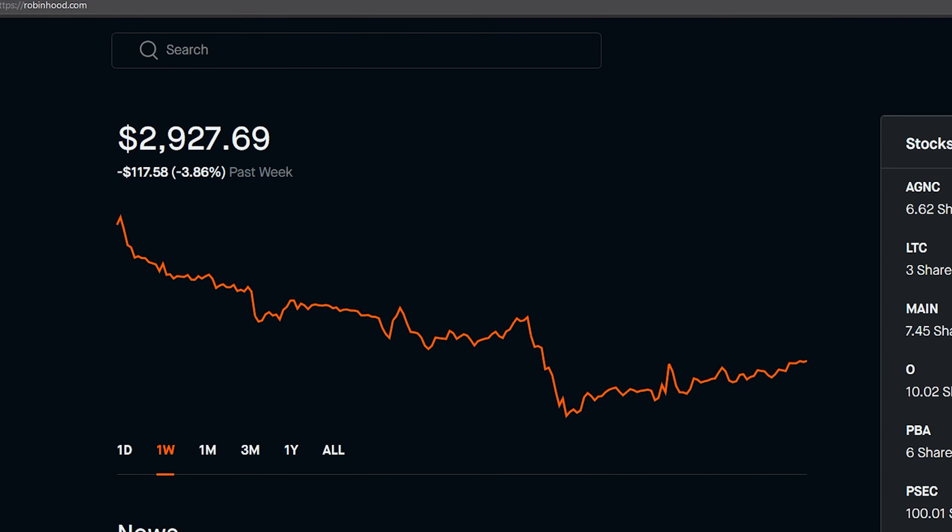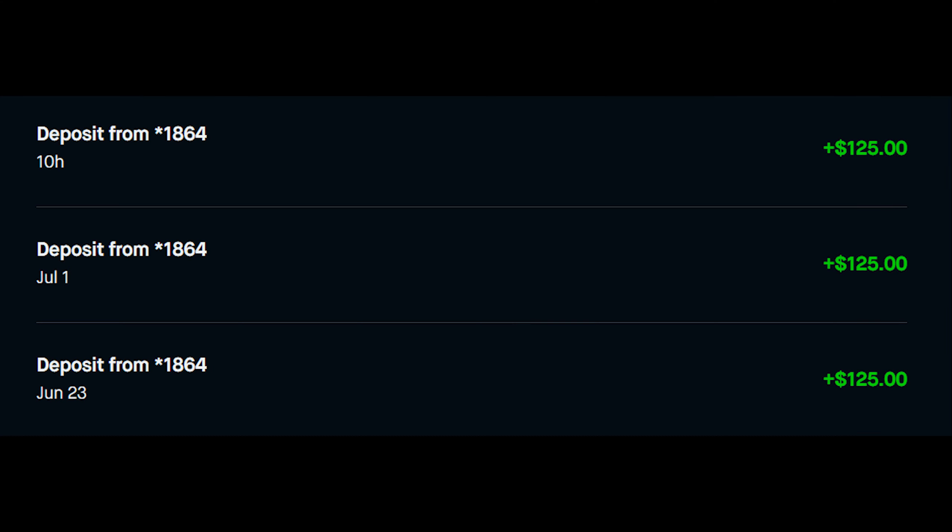Before we get to our purchases, I just want to acknowledge that we are in a red week. Overall, the market's pretty much been selling off. I attribute most of that to all the uncertainty due to this virus. Really not a big deal to me — I'm not concerned at all. This just means we get in on better pricing. On a typical week, I have $125 to invest into the stock market.